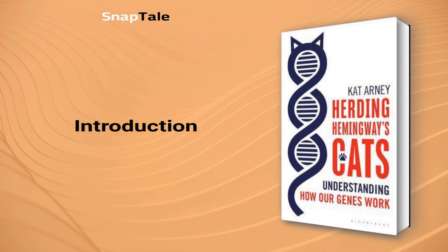Cat Arnie, Herding Hemingway's Cats: Understanding How Our Genes Work. Bloomsbury Sigma.